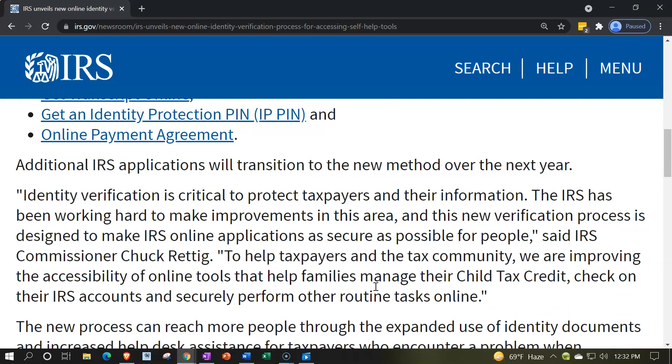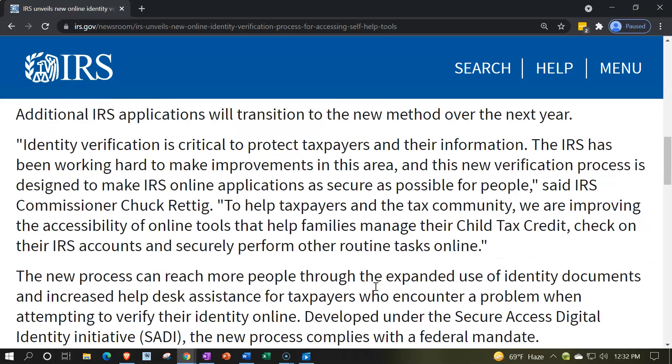Identity verification is critical to protect taxpayers and their information. The IRS has been working hard to make improvements in this area and this new verification process is designed to make IRS online applications as secure as possible for people, said IRS Commissioner Chuck Reddick. To help taxpayers and the tax community, we are improving the accessibility of online tools that help families manage their child tax credit, check on IRS accounts, and securely perform other routine tasks online.